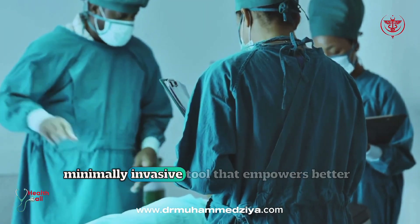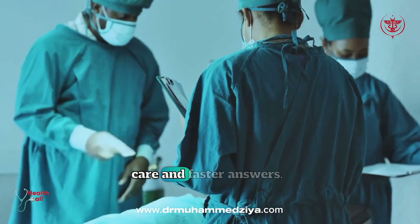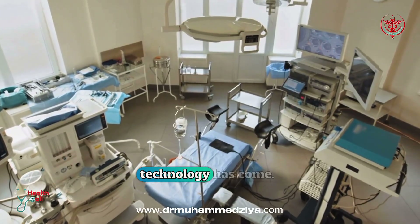Endoscopy is a vital, minimally invasive tool that empowers better care and faster answers. It's a testament to how far medical technology has come.